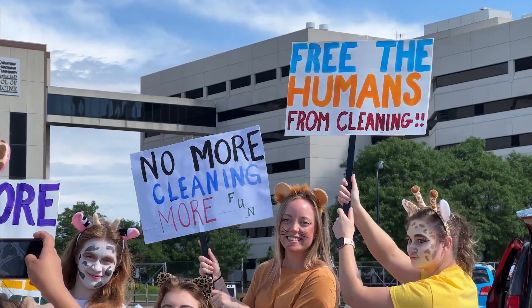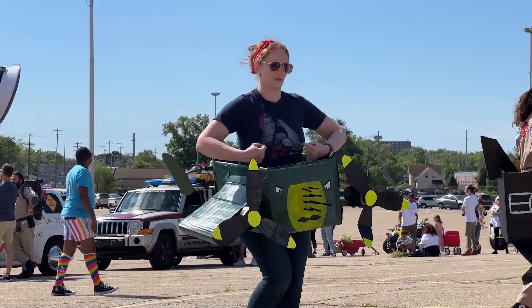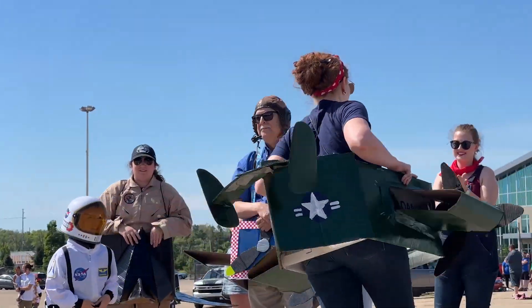The Rosie the Riveter is flying this aircraft today. Did you know that Rosie's helped make giant warbirds like these during World War II?